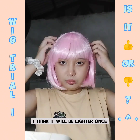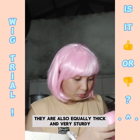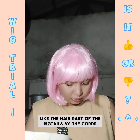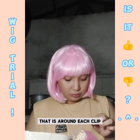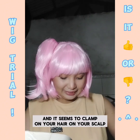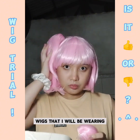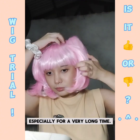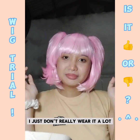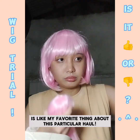I think it will be lighter once I try to remove the shine on it. Here are the pigtail clips — yes, it comes in clips. They are also equally thick and very sturdy. It seems that you can adjust the pigtails' hair part by the cords around each clip. What I really like about this one is that it's so easy to put on and it seems to clamp on your scalp — I think it's gonna be perfect for wigs that I'll be wearing for a very long time. I am very fond of the pigtails hairstyle, so this wig giving me the chance to do pigtails so easily is like my favorite thing about this particular haul.